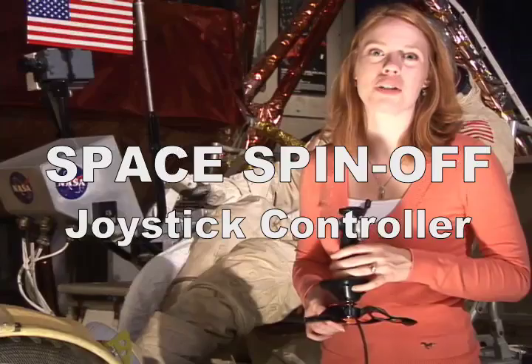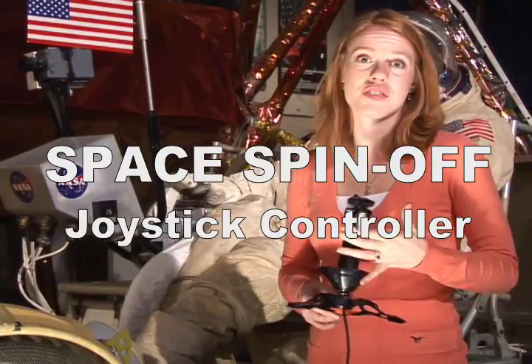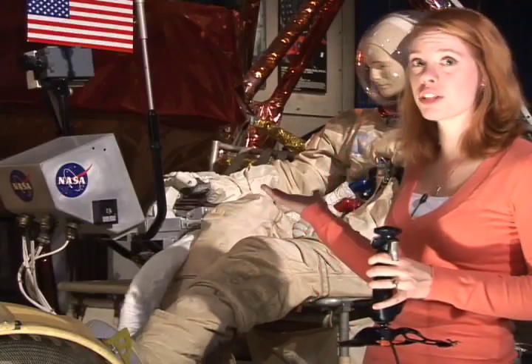Sometimes technology spin-offs aren't invented by NASA but are advanced by NASA. One example? The joystick controller. Joysticks are used in lots of things now, from computer games to vehicles for people with disabilities. These devices evolved from research to develop a controller for the Apollo lunar rover.